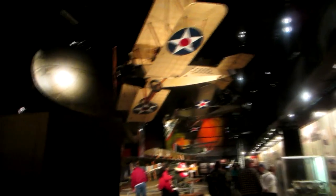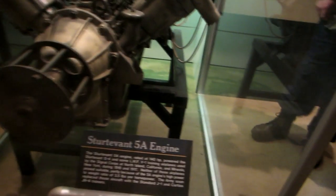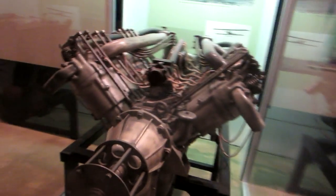That's a Wright — this is a Wright Military Flyer. Stroke Deont 5A engine. I wish I had that in my car.